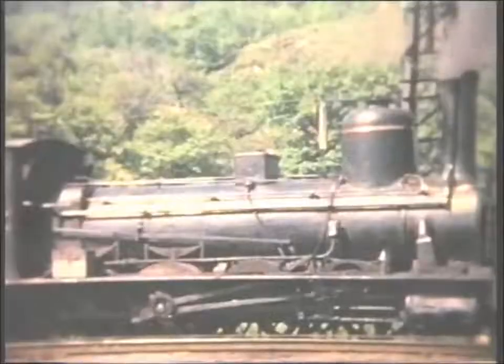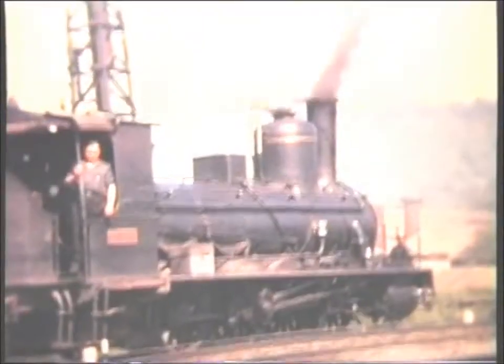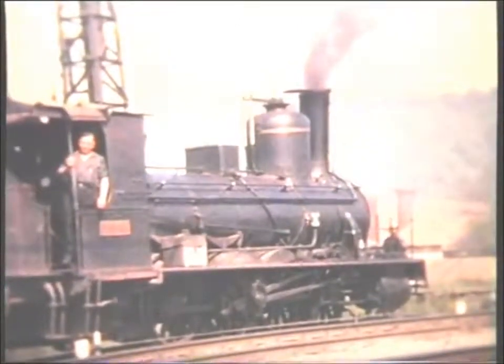Our review of the RENFI, the Spanish broad gauge system, commences with some 1965 scenes from the MLS archive.